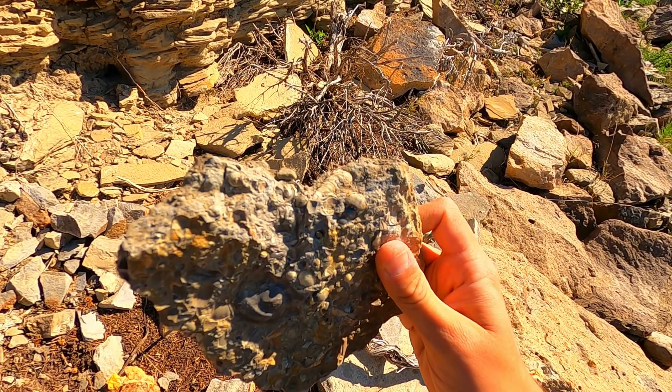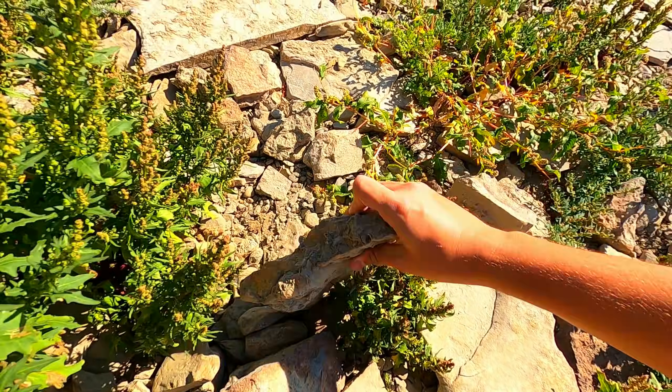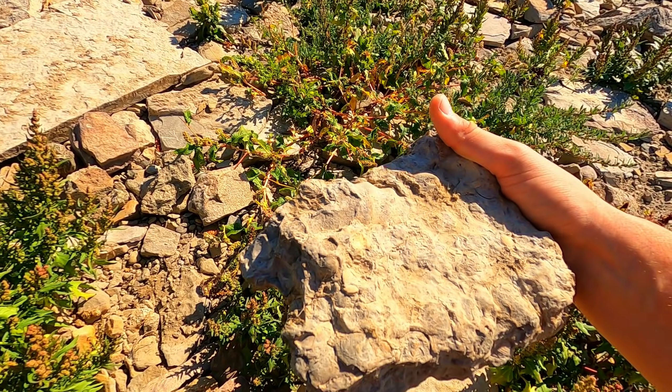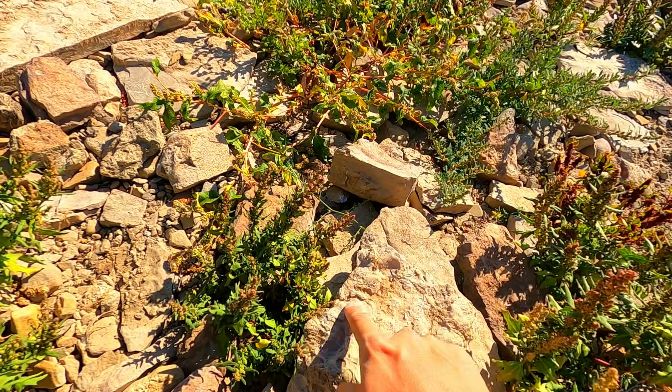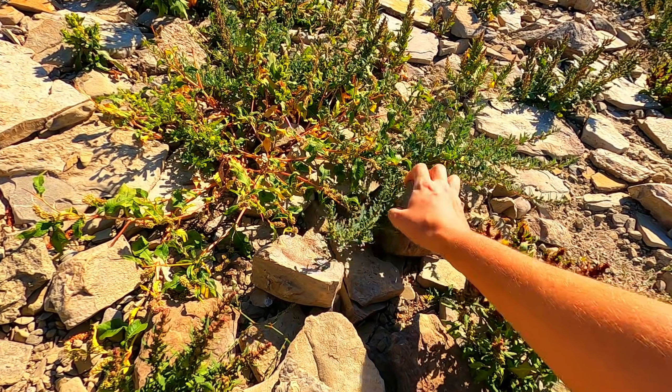Dude, this is awesome — really big. Okay, now that's what we're looking for. I don't think it's complete, but you can see part of an ammonite in that one right here. That's a really good sign.